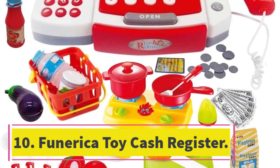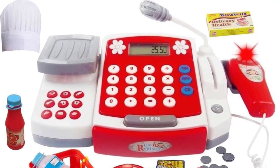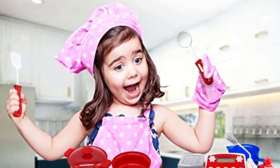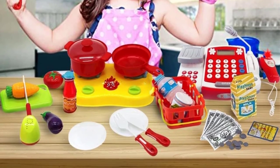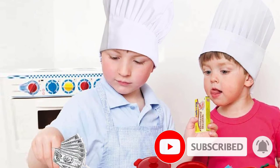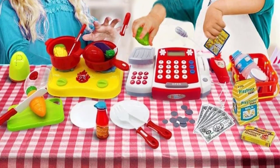Number ten: Funerica Toy Cash Register. This unique set allows for several different activities, geared towards children three years and up, and should last well into primary school. The shopping activity includes a cash register with a real microphone, scanner, bills, coins, and a scale, plus a basket. After shopping, your little one can go into full chef mode — the set includes a mini stove, cutlery, pots and pans, sliceable veggies, and even a chef's hat.